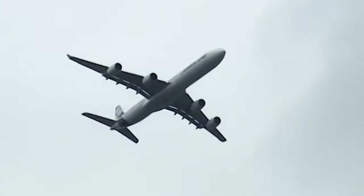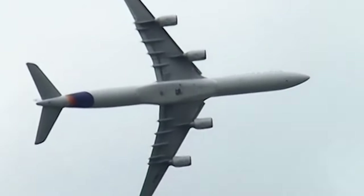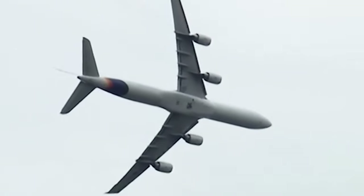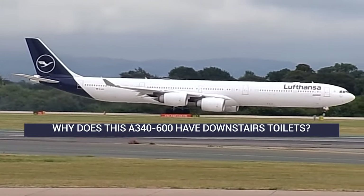The Dash 600 is the largest variant of the Airbus A340 family, and with all the space, airlines have been able to include some very unique features, like downstairs toilets. Why does the Lufthansa A340 have downstairs toilets? Let's find out.